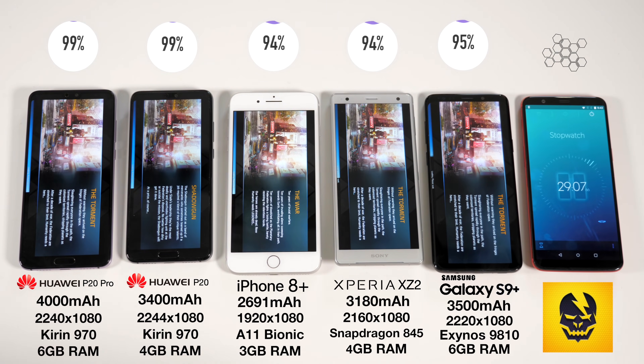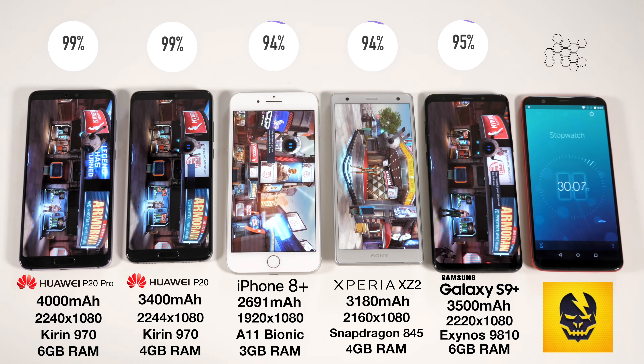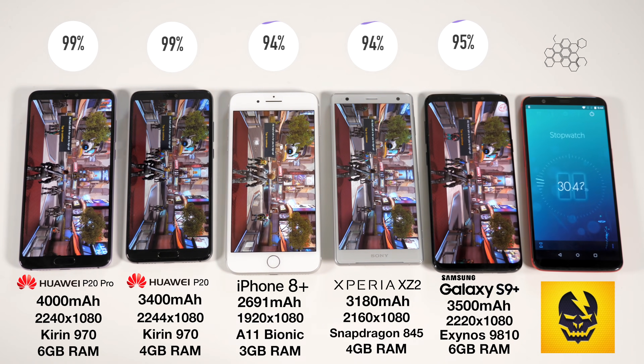This time we're jumping straight into it. We're pulling up Shadowgun Legends, jumping into the deep end. This is a demanding game and it's going to push these phones pretty hard.